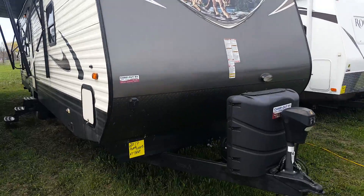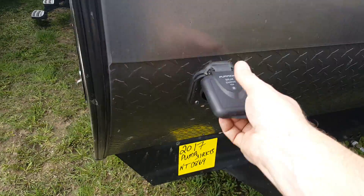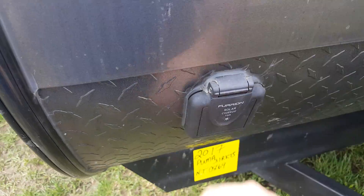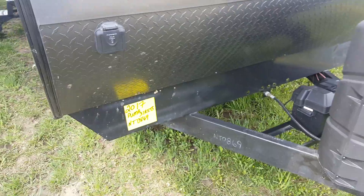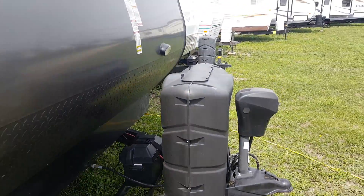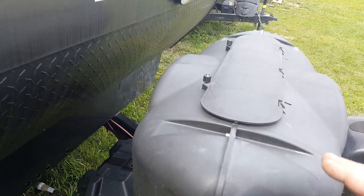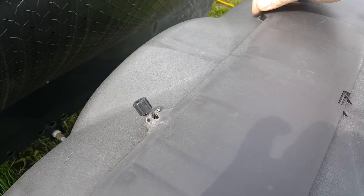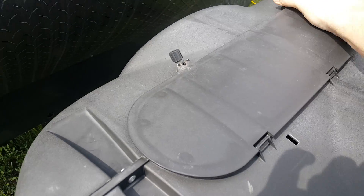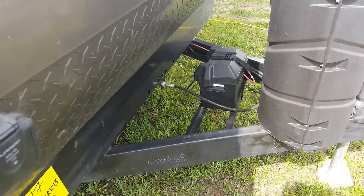It does have the diamond plating across the front, which prevents stone chips. It's pre-wired for a portable solar panel, so if you are dry camping somewhere you can get the panel, plug it in and it will keep your battery charged up. It does have the hard plastic propane cover with an easy access tab on the top so you can access your tanks without having to take the cover right off. Two 30-pounders which do come filled — all of our units come with filled propane tanks and a deep cycle battery, which sits in behind in a battery box.